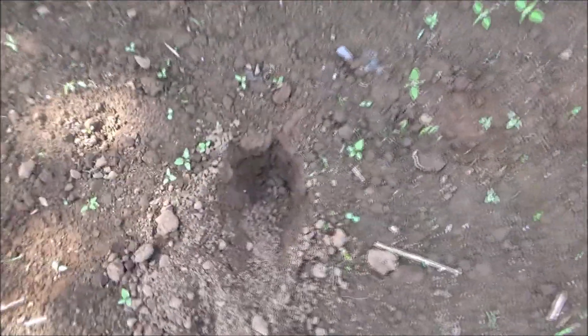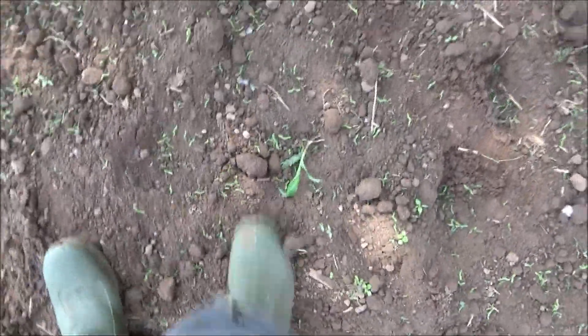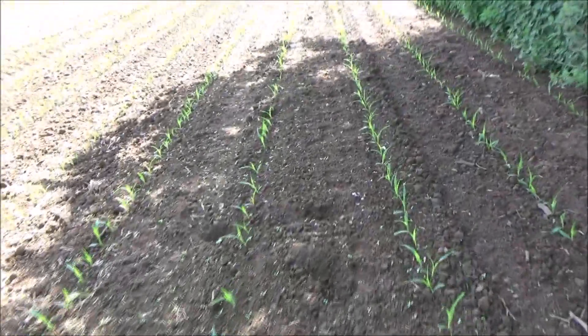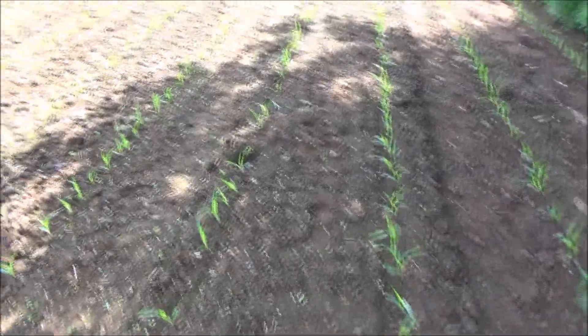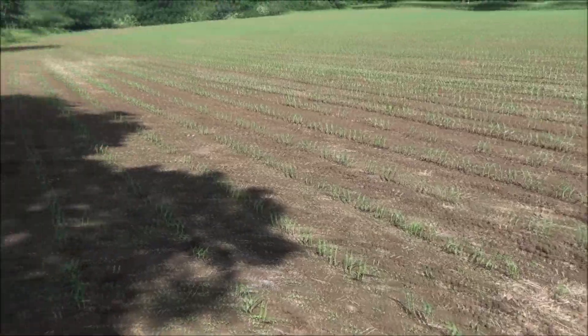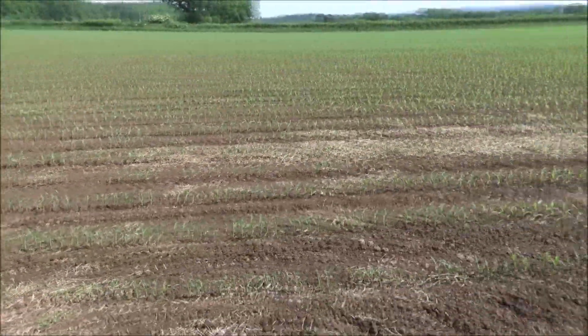A bit further down — more evidence of rabbit damage. They're digging holes here and they've nibbled these again. That one's nearly out of the ground. You can see they're pretty active here, plenty of poo. I'm not too concerned — you've got to take a few losses with this. The rest of the field is looking pretty good. Expect some losses by the hedge — that's just the way nature is.